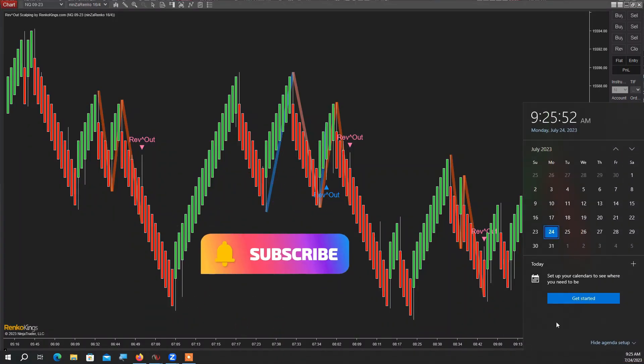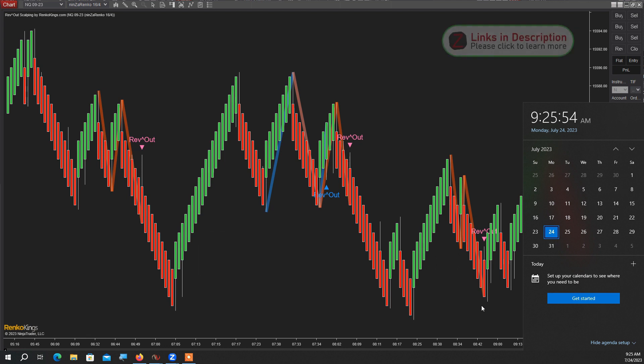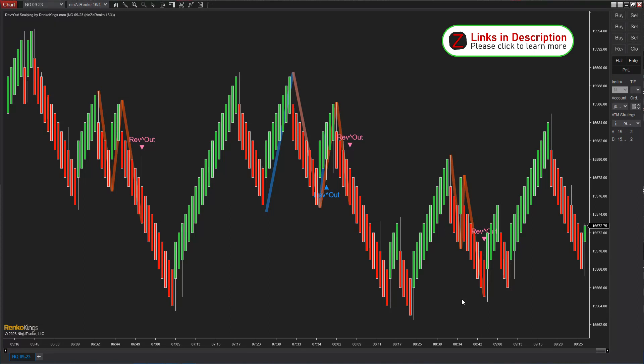Alright, so on Monday, a bit before the open, I will be trading today live the RevOut Scalping by Ninza. Based on yesterday's observations, I decided the money management approach is going to be as follows: two contracts, first one grabbing profits quickly at 12 ticks, at which point the second contract will go to break even, and we'll be looking for 30 ticks or more.